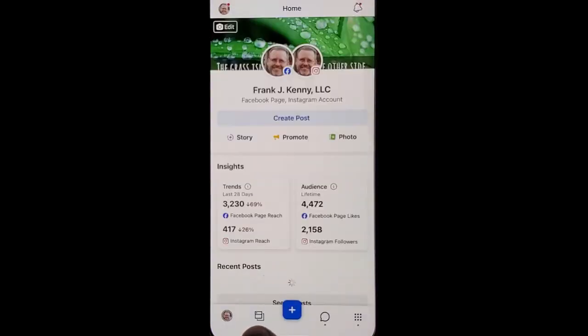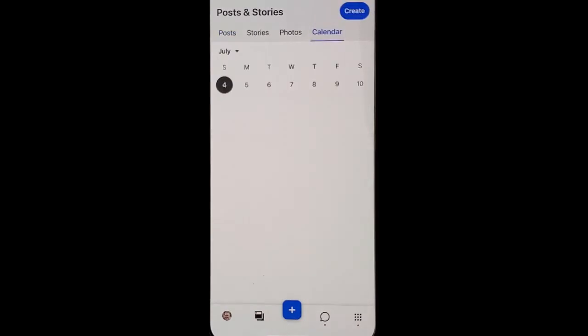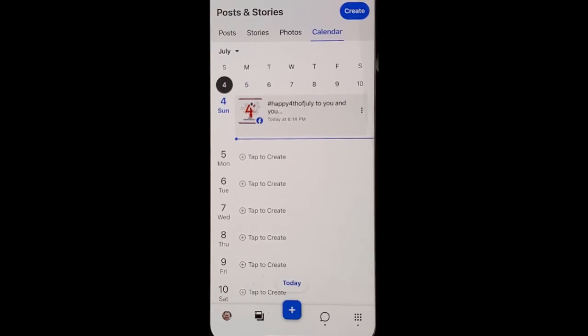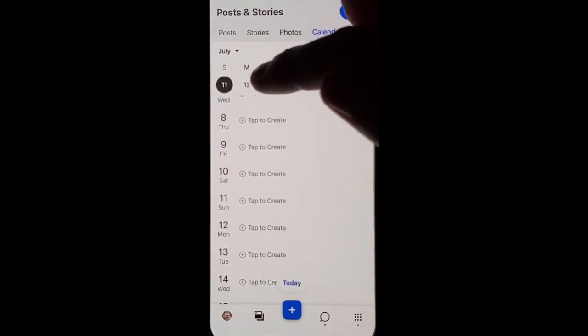Go into your Business Suite, click the icon at the bottom that looks like a calendar, click the calendar option at the top, and now you can choose a day. If you don't see the one you want, just scroll at the top and it'll give you more options.